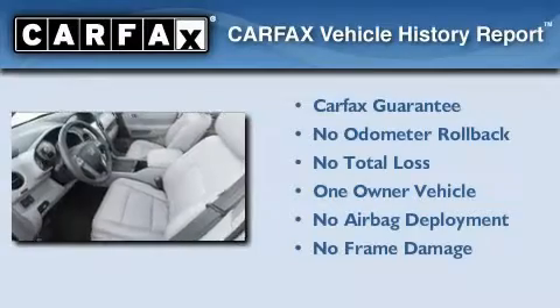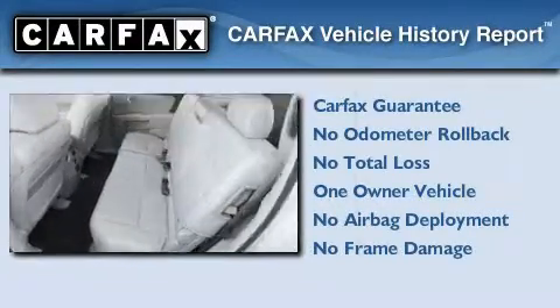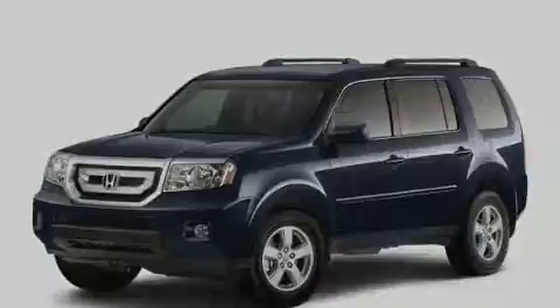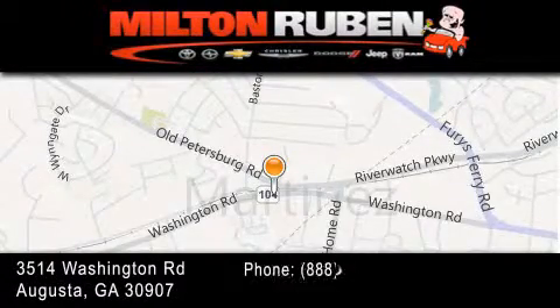This Honda has had only one owner and it qualifies for the Carfax buyback guarantee. Call or visit us right now and arrange your test drive today. Come experience the Drive Baby advantage here at the Milton Rubin Superstore.